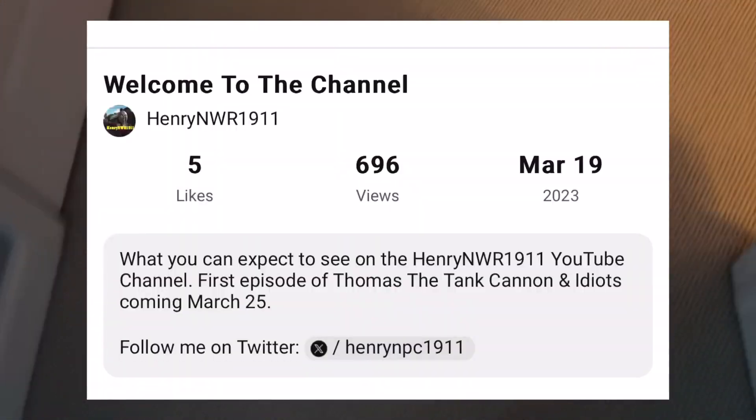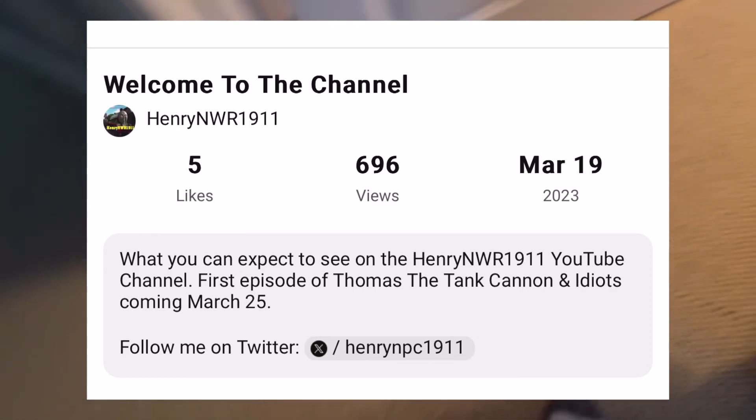Hello everyone! One year ago today, HenryNWR1911 aired its first video, and in commemoration of celebrating one year on YouTube, today I'm going to be showing you my studio - my room and what it looks like. Let's start from the very beginning.